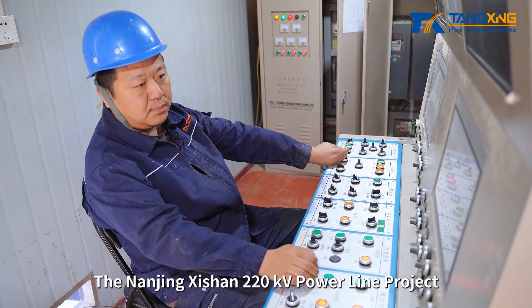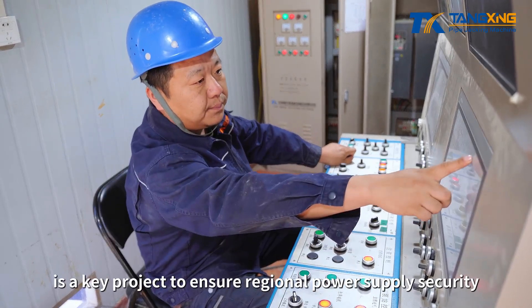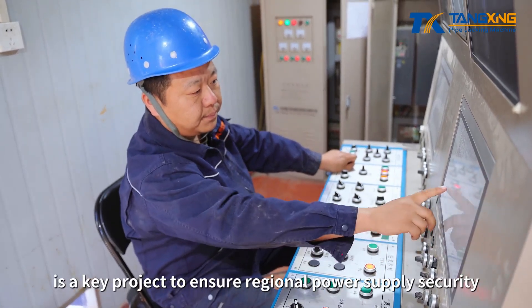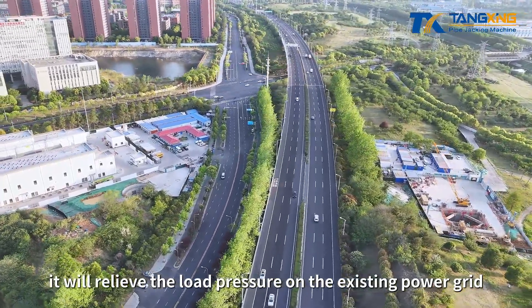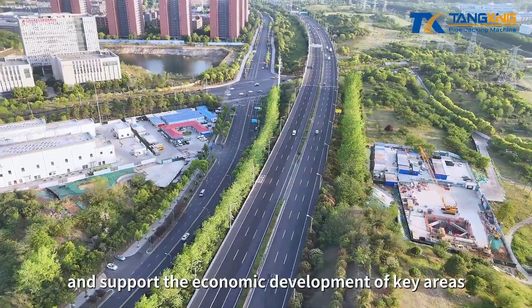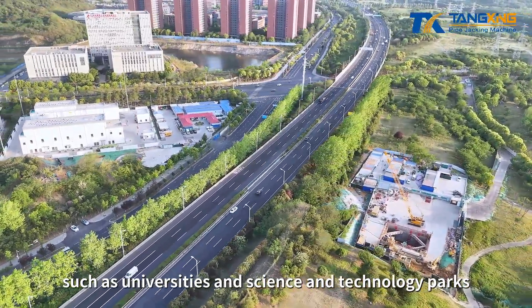The Nanjing Shishan 220kV power line project is a key project to ensure regional power supply security. Once completed, it will relieve the load pressure on the existing power grid and support the economic development of key areas, such as universities and science and technology parks.